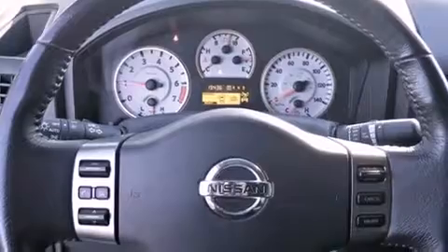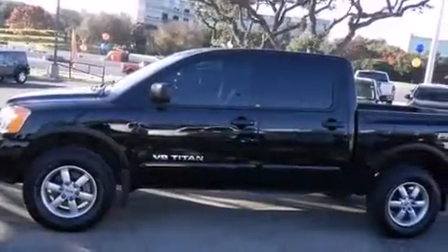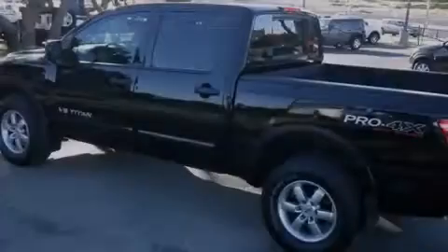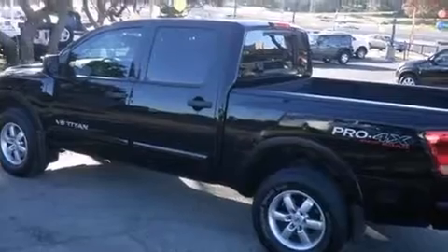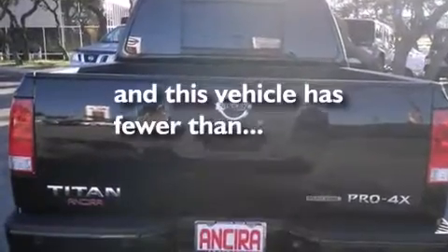Features include Bluetooth cell phone integration, air conditioning, cruise control, side curtain airbags, full power accessories, front fog lights, traction control, an anti-lock braking system, and this vehicle has less than 16,000 miles.